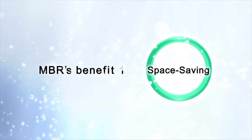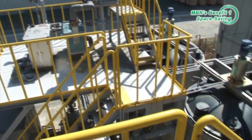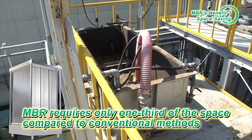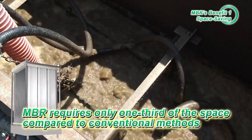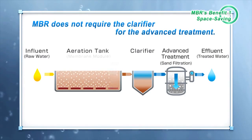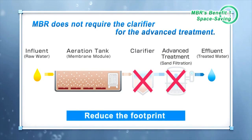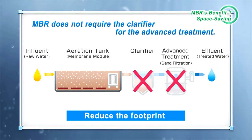Benefit 1 – Space Saving. Compared to conventional methods, MBR requires only one-third of the space in large-scale treatment plants. Since MBR filters water using membrane modules, it does not require the settling tank and advanced treatment. Therefore, only the biological treatment tank is necessary, leading to efficient use of space in the plant.